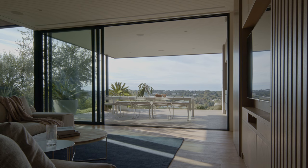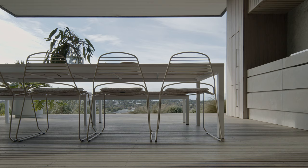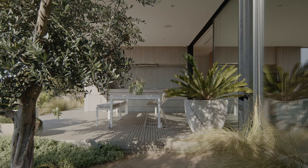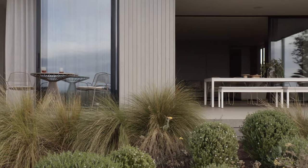For us, Tait's furniture really suited this project. We are dealing with a coastal native project where the Australian nature of the furniture really sat well in it. We felt from a design perspective that it really felt at one with the architecture and with our plant direction.